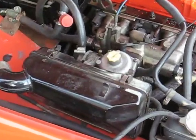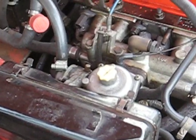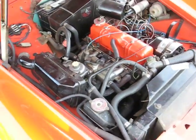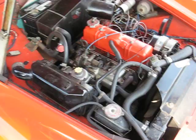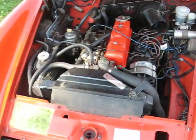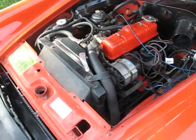I've got to get rid of this Zenith Stromberg. I need a couple of SUs on here — something that I can tune, because I have a pair of them on my Dotson and I don't think there's anything easier to tune and have them stay in tune.